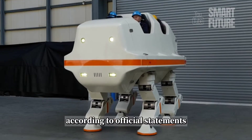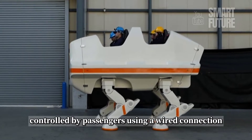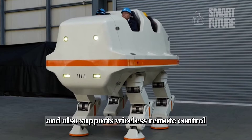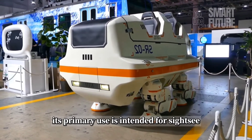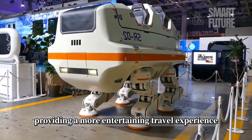According to official statements, the State Route 02 can be controlled by passengers using a wired connection and also supports wireless remote control. In the future, its primary use is intended for sightseeing, providing a more entertaining travel experience.